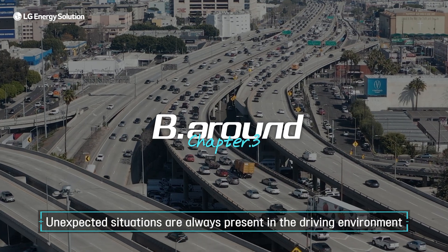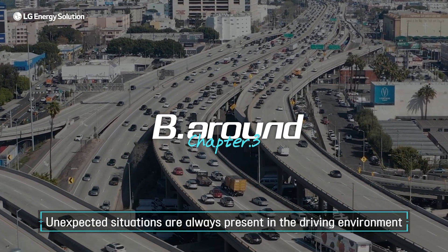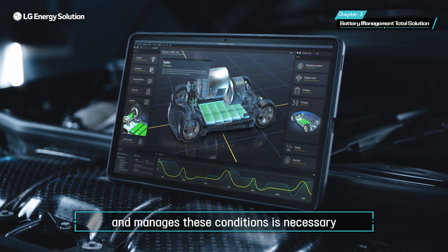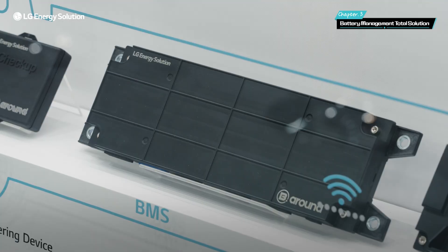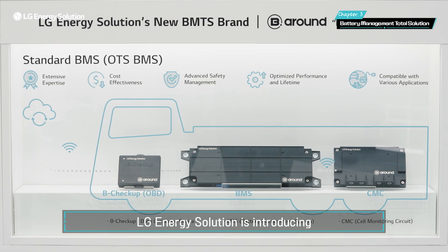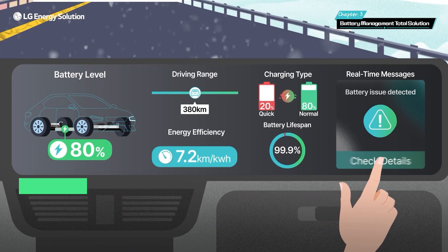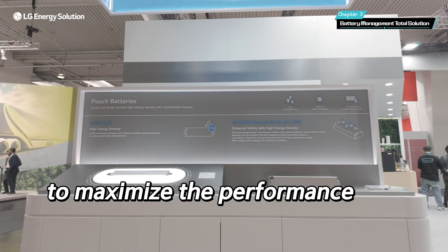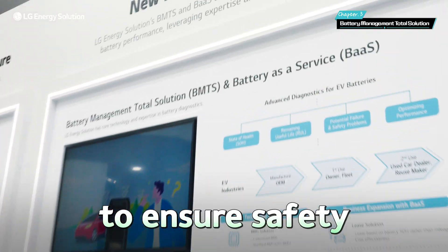Unexpected situations are always present in the driving environment, which is why a system that precisely monitors and manages these conditions is necessary. Be Around — the battery management total solution that LG Energy Solution is introducing — is an advanced battery management solution to maximize the performance of EV batteries and ensure safety.